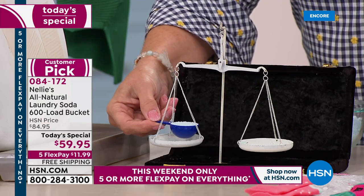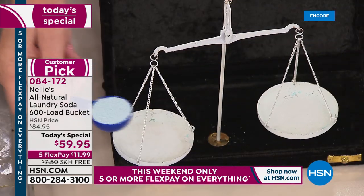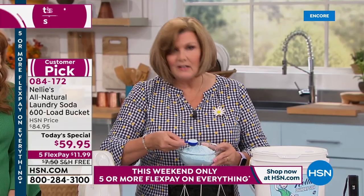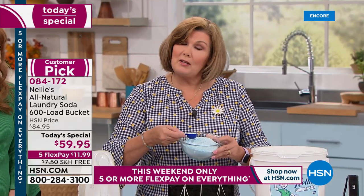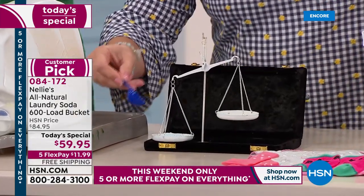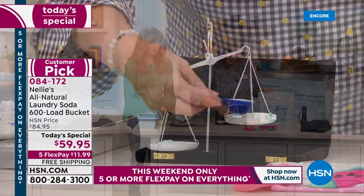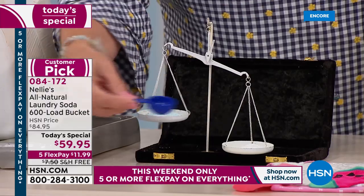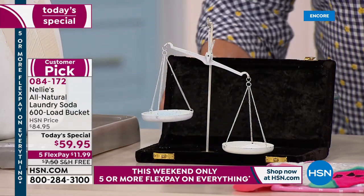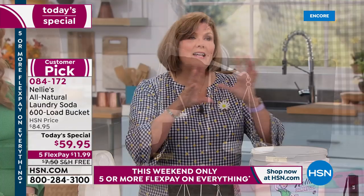We call this the laundry scales of justice. I scooped some regular blue detergent — notice it's blue because it has artificial dye — and put one tablespoon on one side, then a beautiful scoop of Nellie's on the other side. It's measure for measure, tablespoon for tablespoon — you see how much denser, how much heavier. More bang for your buck, because it's super concentrated and doesn't have all the fillers.